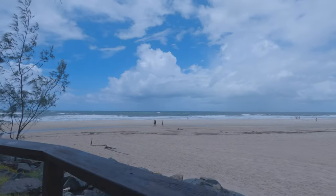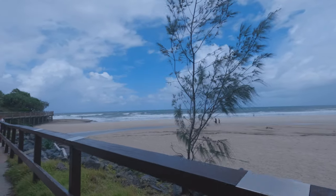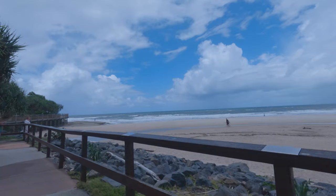This vlog is made up from two separate days. You'll see this part is quite windy and a little bit overcast, but you'll see other parts on an absolutely gorgeous day.